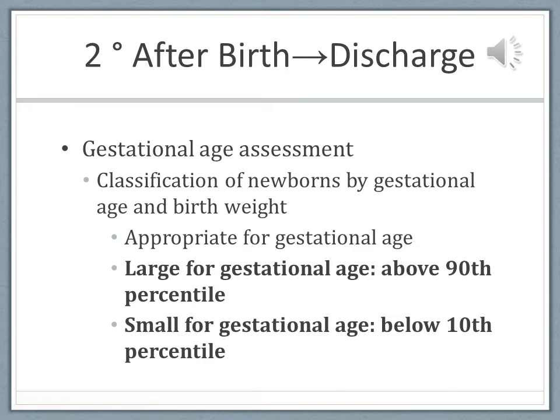If you have an idea of the gestational age, you can classify the newborn based on weight. If the weight is appropriate, they are AGA, or appropriate for gestational age. If the weight is above the 90th percentile — say you know she is 35 weeks but was born to a diabetic mom and weighs 9 pounds — that's large for gestational age. If it's below the 10th percentile, it's small for gestational age. So a baby between the 10th and 90th percentile is appropriate birth weight.